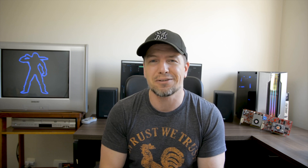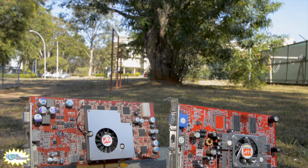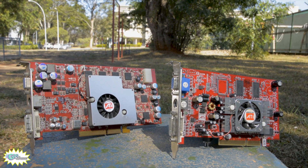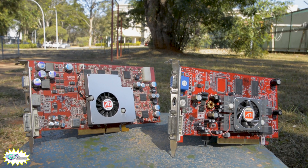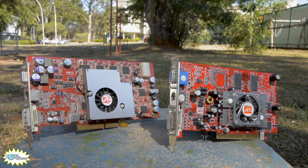Today the little brother will be the Radeon 9600 Pro and the big brother the Radeon 9800 Pro. The ATI 9000 series has such cool lore that it's impossible not to talk about it, so let's contextualize with the history of these video cards a bit.